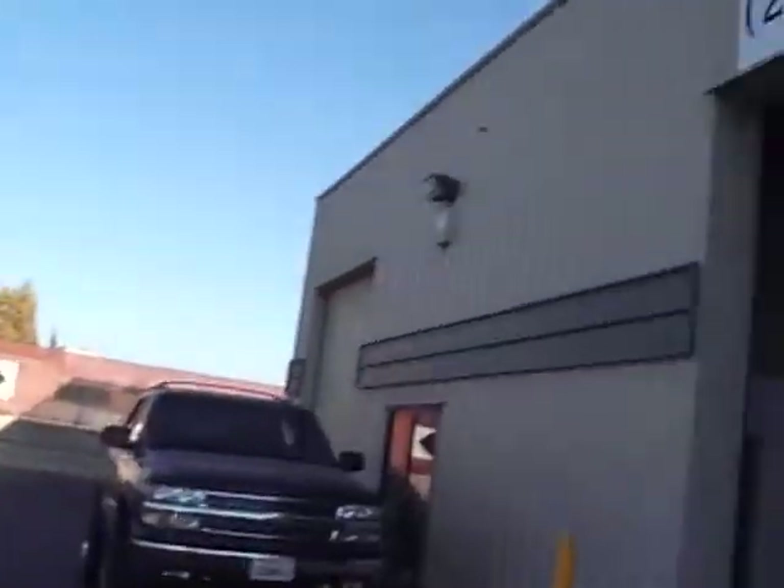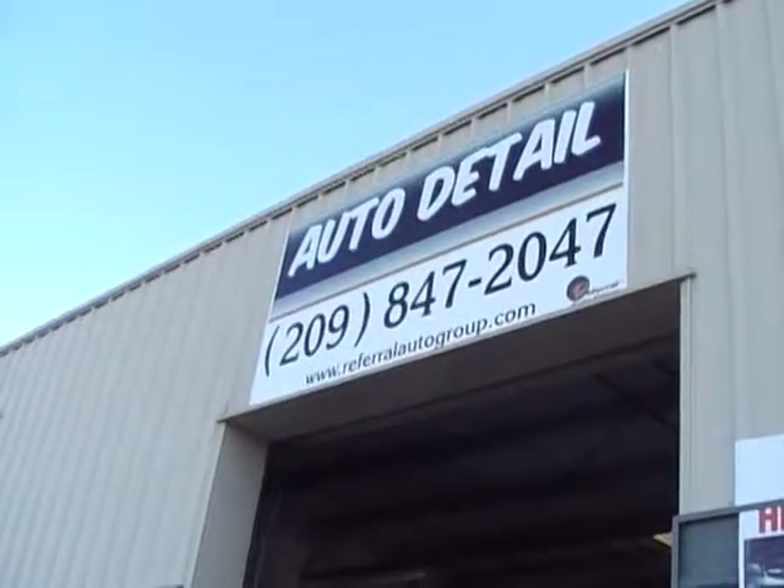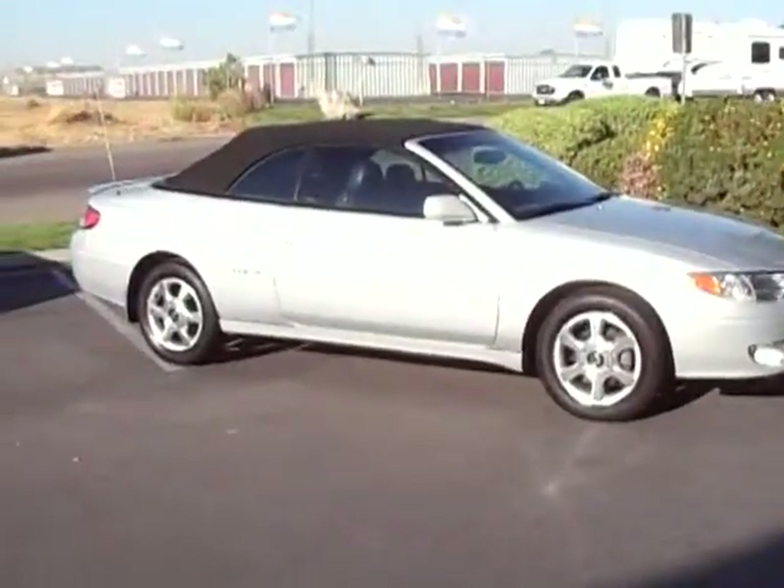As a side note, this car was detailed by Referral Auto Group Detail Department. Give us a call if you're looking for a detail. As always, thanks for watching. Thank you.